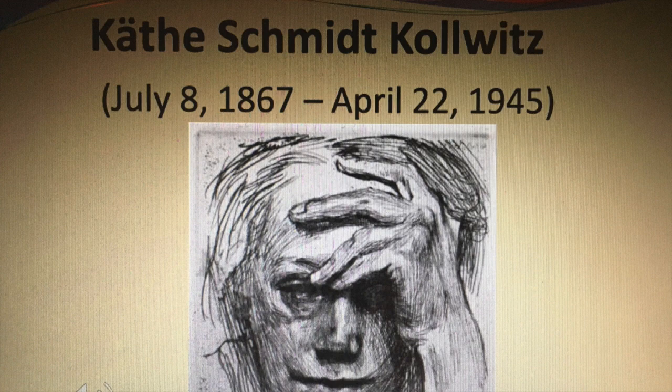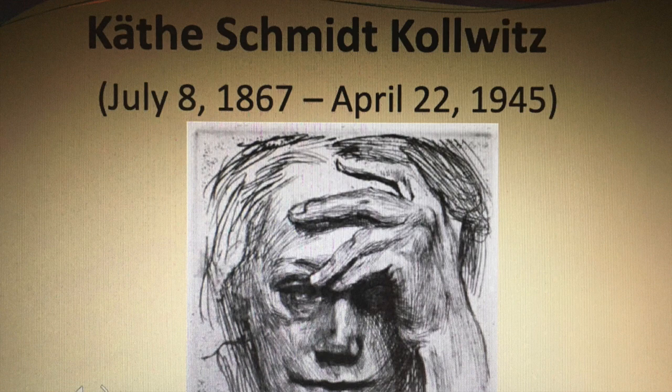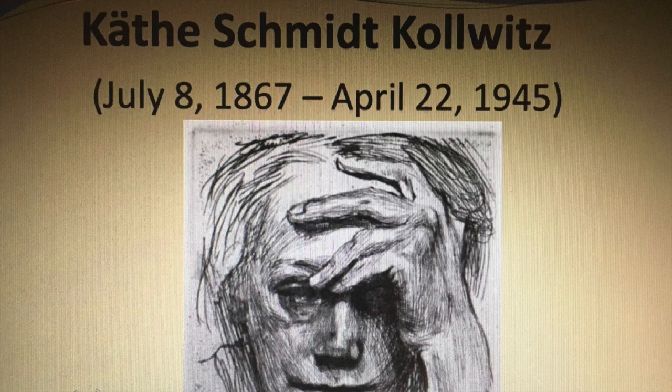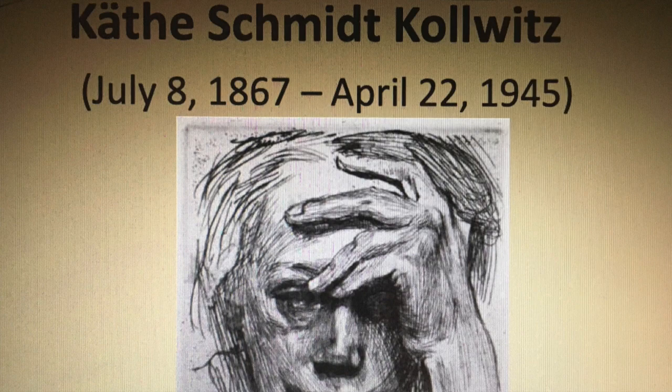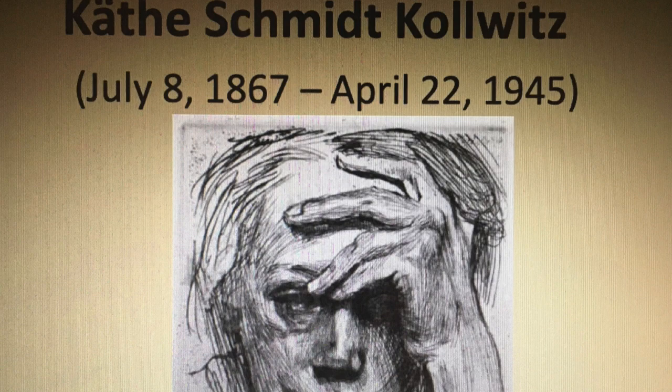Käthe Kollwitz was born in Prussia, which is now part of Russia, on July 8, 1867, and died on April 22, 1945. Kollwitz was a German Expressionist who created artwork using printmaking techniques and drawing. Despite the realism of her early works, her art is closely associated with Expressionism. She had a talent to express extreme emotion of grief, fear, and death itself.